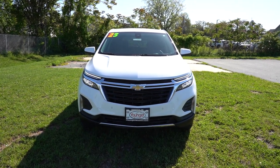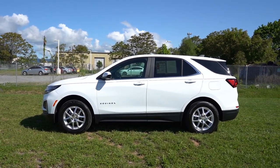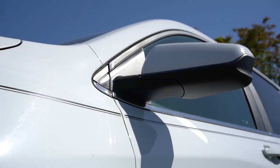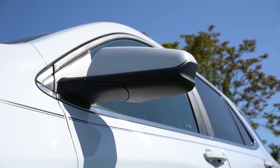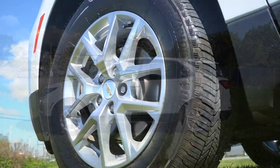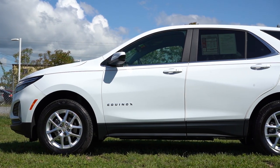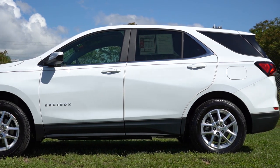Looking at the side profile: roof rails come standard on the RS and Premier; black window surrounds are standard across the board. The Equinox lettering spelled out in chrome on the front doors looks great. Heated, power-adjustable side mirrors come standard on all trim levels, with integrated turn signals on the Premier and body-colored mirrors on the LT and up. Wheels are 17-inch aluminum alloys on the LS and LT, 19-inch alloys on the RS — the sportier trim of the bunch — and 18-inch alloys on the Premier.